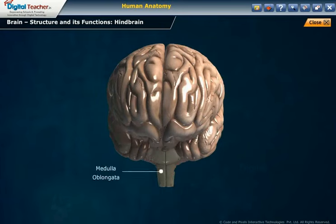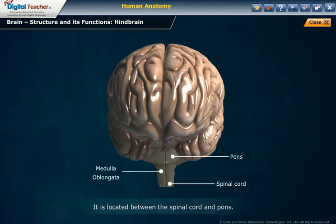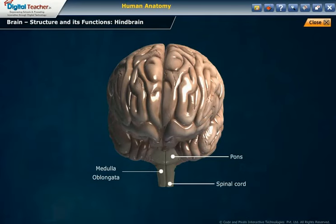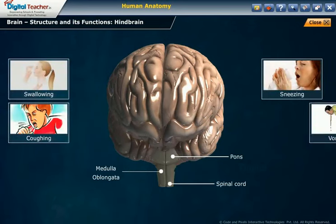Medulla oblongata structure: The medulla oblongata is somewhat triangular in shape. It is located between the spinal cord and pons, and is the tail end of the brain stem. Functions: It controls vital body functions like heart rate and breathing. It contains centers for cardiac, respiratory, and vasomotor activities. Vasomotor refers to actions upon a blood vessel which alter its diameter. It also coordinates reflexes like swallowing, coughing, sneezing, and vomiting.